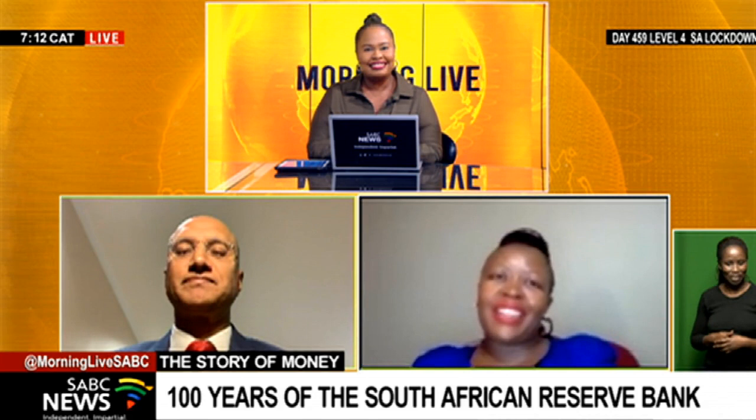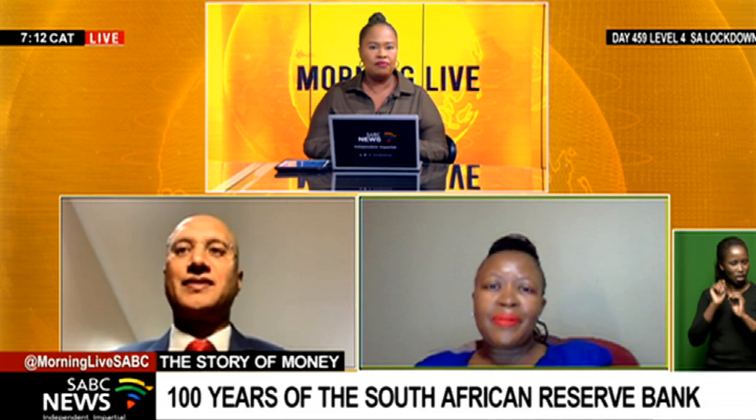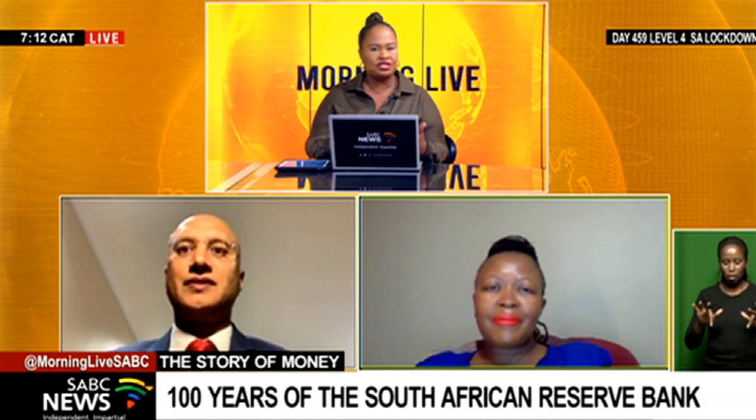Thank you to both Pradeep and Honey for joining us. Welcome to Morning Live. Pradeep, let me start with you — taking us through the history of the central bank of South Africa and explaining to lay South Africans what exactly the Reserve Bank does.